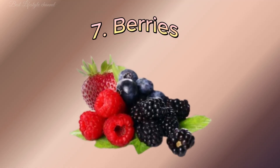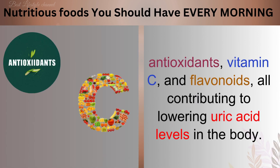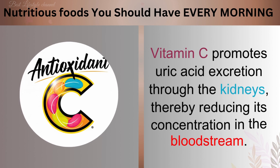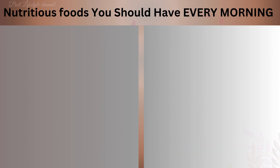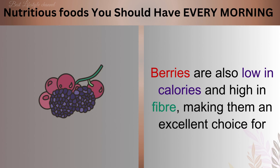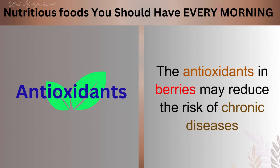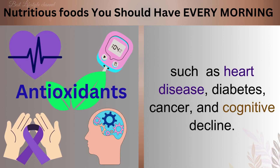Number 7: Berries. Berries, including strawberries, blueberries, and raspberries, are packed with antioxidants, vitamin C, and flavonoids, all contributing to lowering uric acid levels in the body. Vitamin C promotes uric acid excretion through the kidneys, thereby reducing its concentration in the bloodstream. Furthermore, flavonoids possess anti-inflammatory properties, which can help alleviate inflammation associated with elevated uric acid levels. Berries are also low in calories and high in fiber, making them an excellent choice for weight management and promoting digestive health. The antioxidants in berries may reduce the risk of chronic diseases such as heart disease, diabetes, cancer, and cognitive decline.